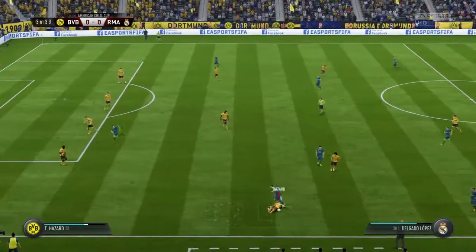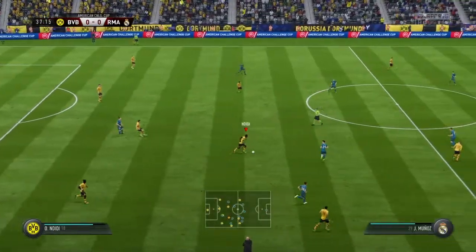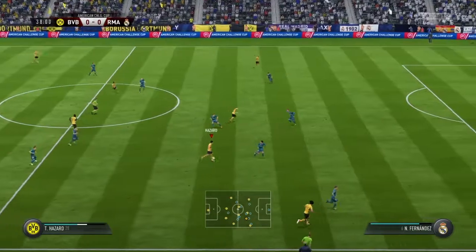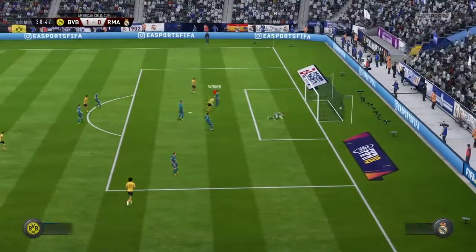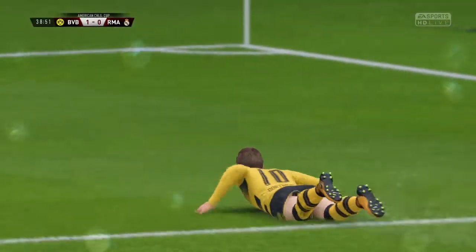Good forward play from them. Marvellous tackle to get the ball back. Has to score! And we've got a goal. That's the first one, and I think there'll be a few more to come.